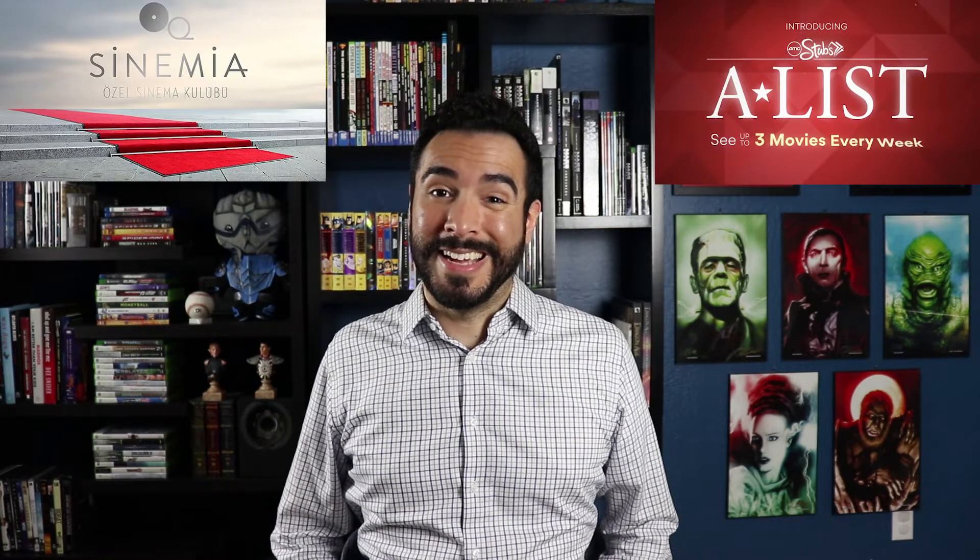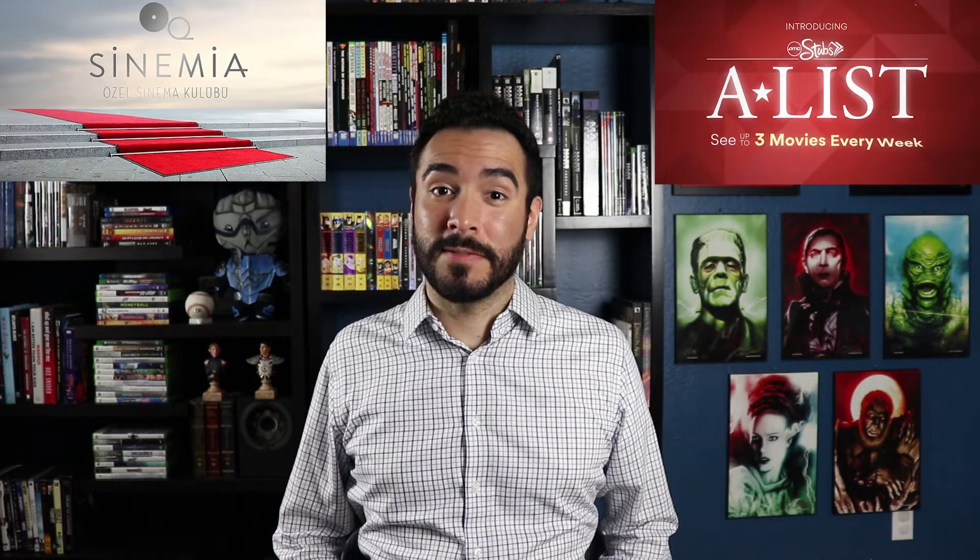Hey there! This is Jexy with the Systems Alliance, and in this video I'm going to let you know why I'm going with AMC Stubs A-List over Cinemia. And here's a hint — it's because of Cinemia's fees.